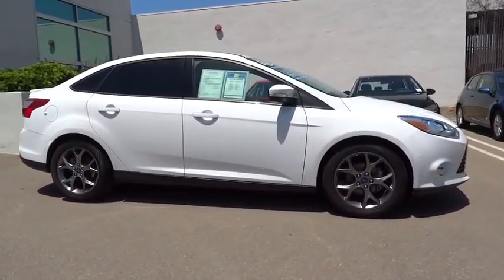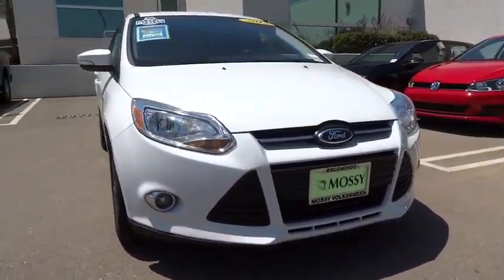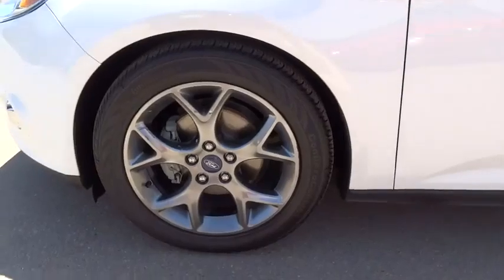AM FM stereo radio, power windows, MP3 player, bucket seats, CD player, trip computer. This vehicle is Carfax certified one owner and qualifies for Carfax buyback guarantee.